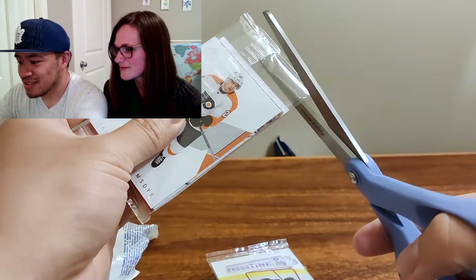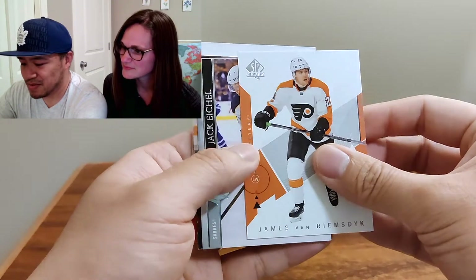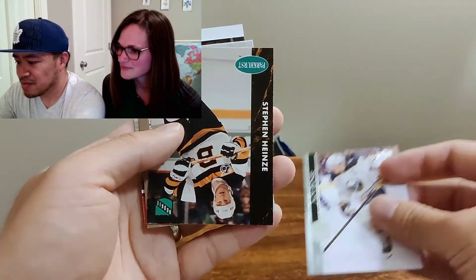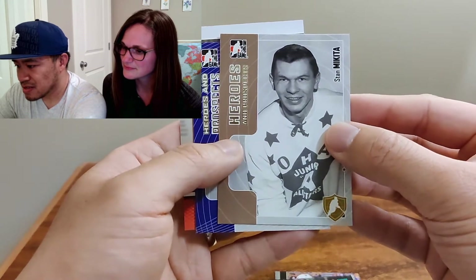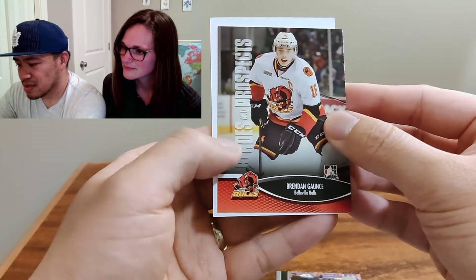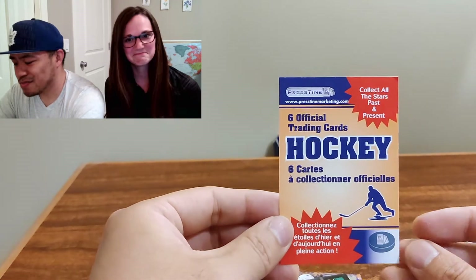I'm going to cut these since I can see through it — I won't cut the card. We'll clean up a little bit as we go here too. James Van Riemsdyk, Jack Eichel, Stephen Hines — oh, Stephen Hines rookie. Stan Makeda, Heroes and Prospects. Another Heroes and Prospects — Mike Camilleri. And another one — Brendan Gauntz. Cool. It said just collect all the stars, past and present.